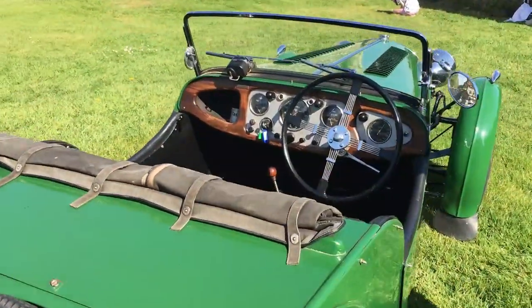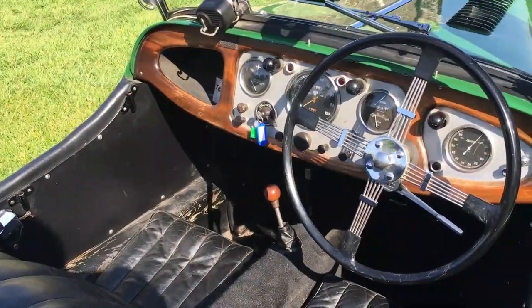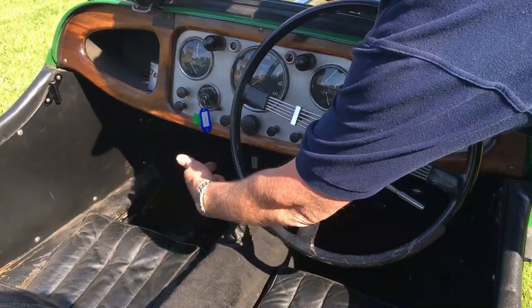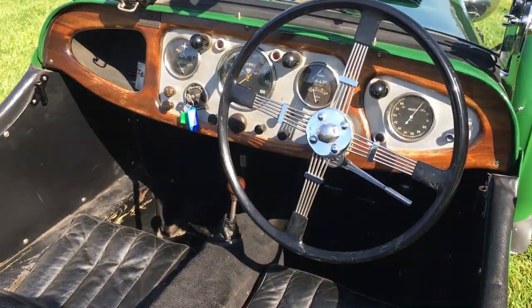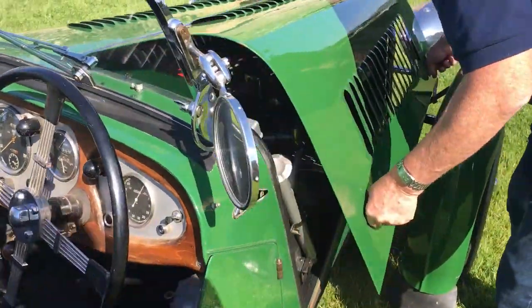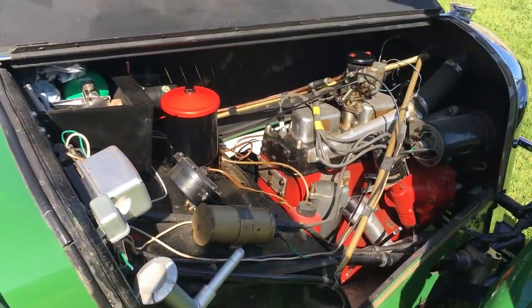It has a four-speed gearbox, and weirdly enough first gear is where third normally is, so the shift pattern goes first, second, cross, third, fourth. The car in its current state of tune produces 54 horsepower.